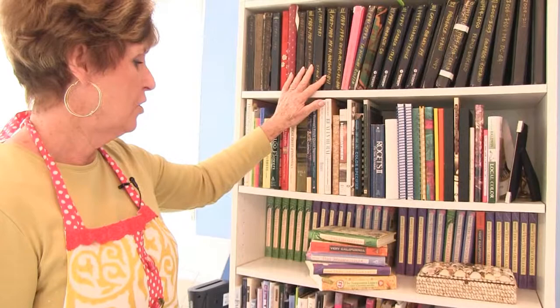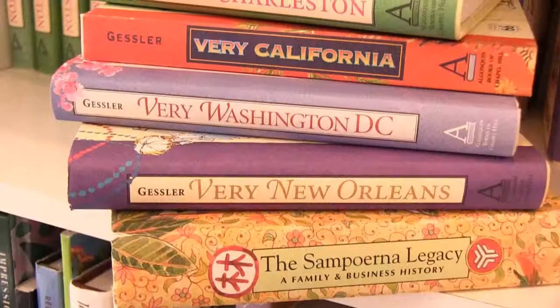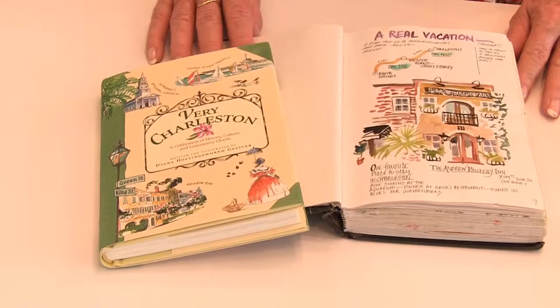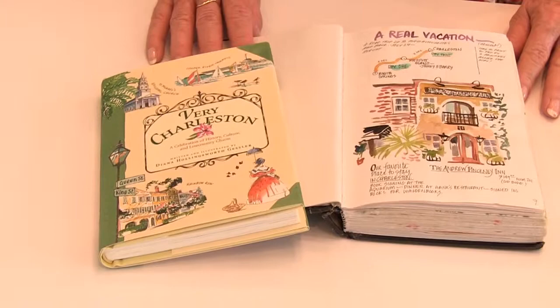When I took these journals to New York, I was hired by Algonquin Books of New York to do their series for them. The series includes Very New Orleans, Very Washington DC, Very California, and of course Very Charleston, which is going to be the subject of our class this year. I also did a book for a family in Indonesia, privately commissioned, called The Semperna Legacy — a beautiful book.